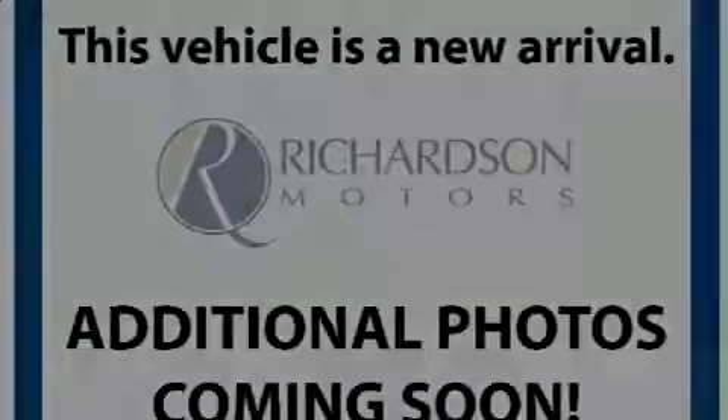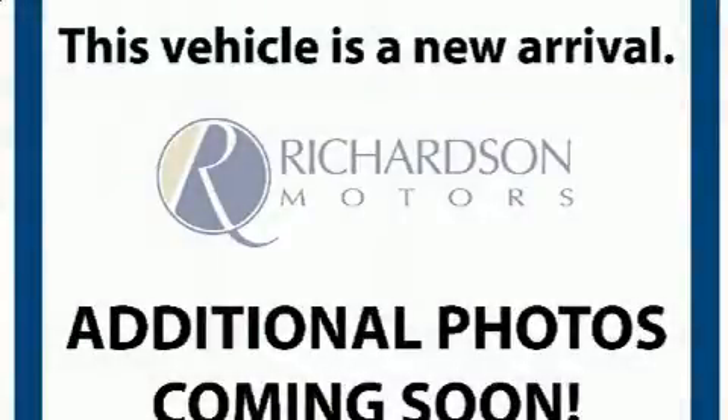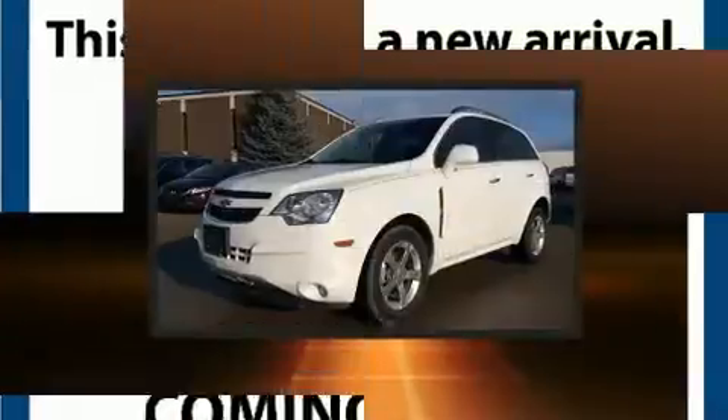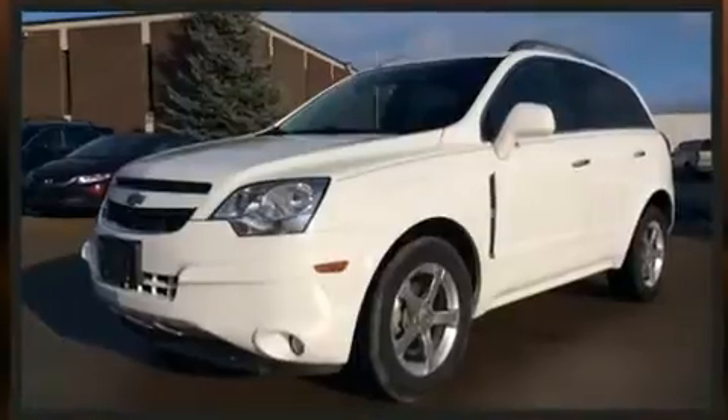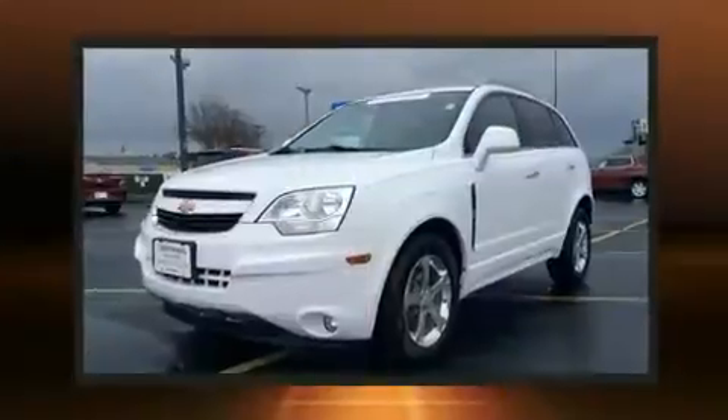Familiarize yourself with the 2013 Chevrolet Captiva Sport. Under the hood, you'll find a four-cylinder engine with more than 170 horsepower. And for added security, Dynamic Stability Control supplements the drivetrain.